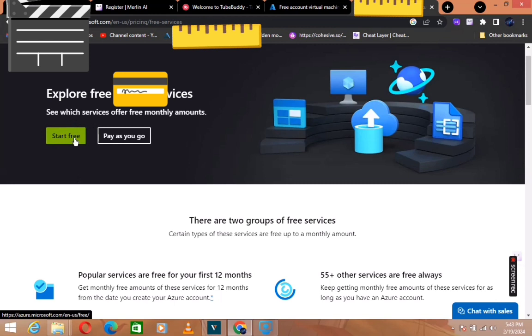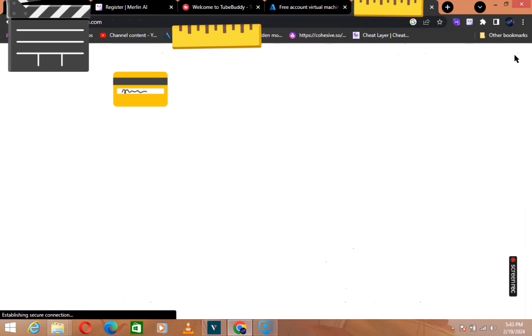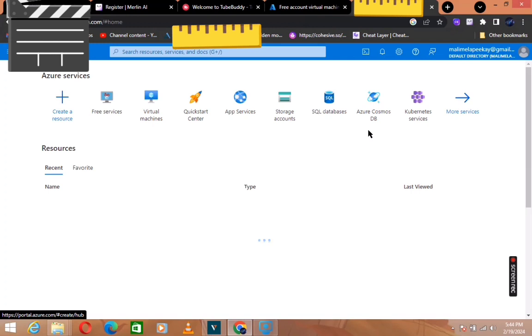I'm going to go ahead and log in since I already have an account — you will just sign up with your account and it will take you into the website. Sorry, my internet is a little bit slow today, so please bear with me. I'll be forwarding the video a little bit to keep track of time. It's a very simple process.